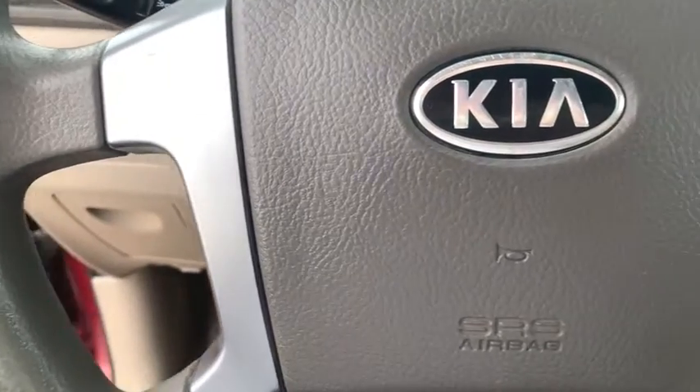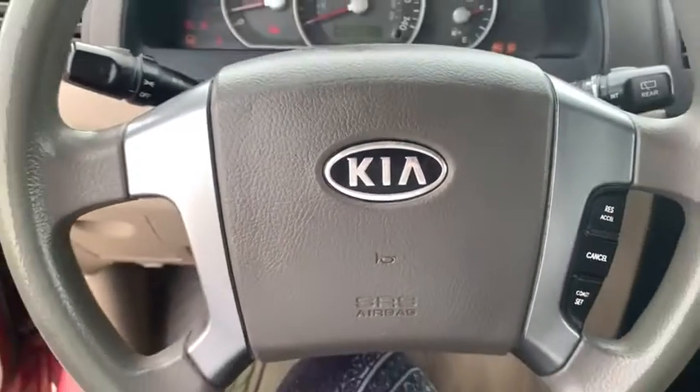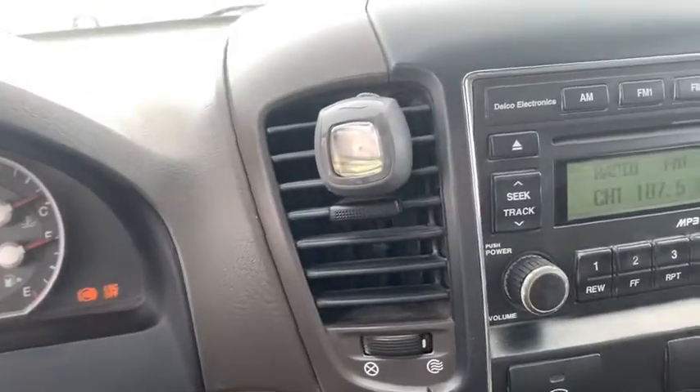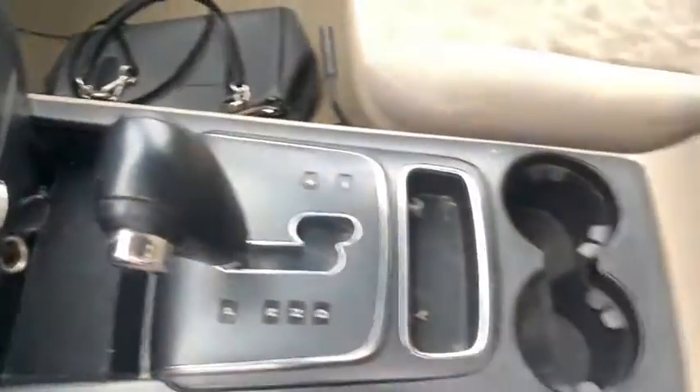Here are some of this vehicle's great options: traction control, dual airbags, alloy wheels, power steering, four-wheel disc brakes, center armrest, power windows, CD player, rear window defroster, AM FM CD player with six speakers.